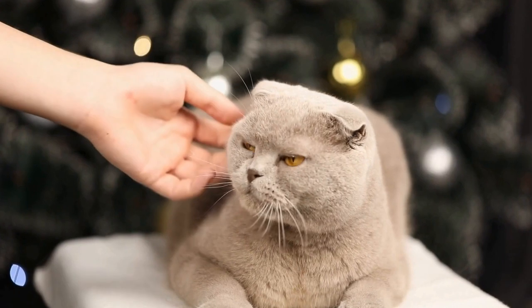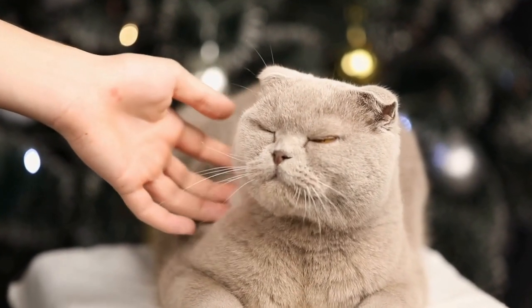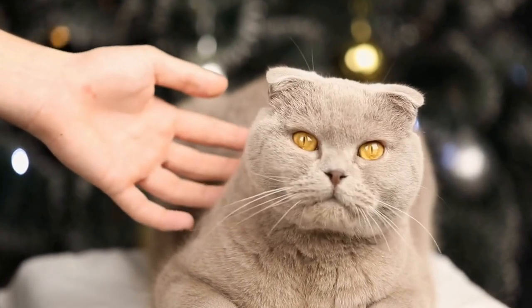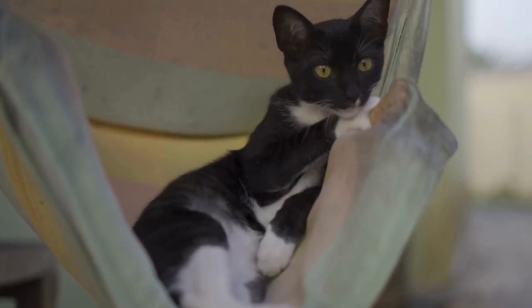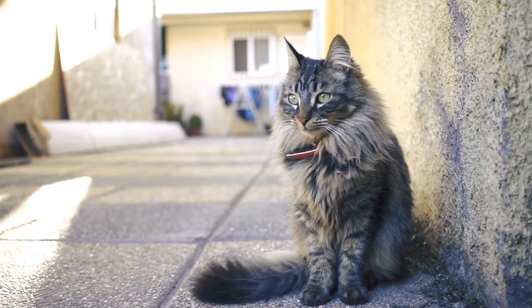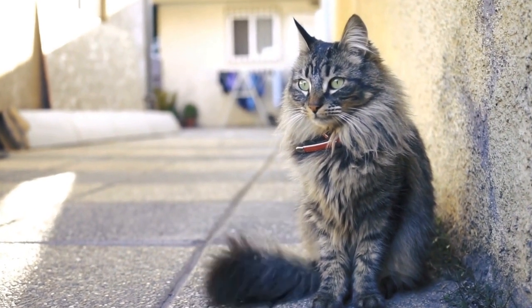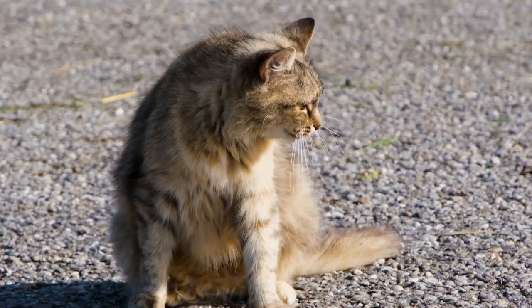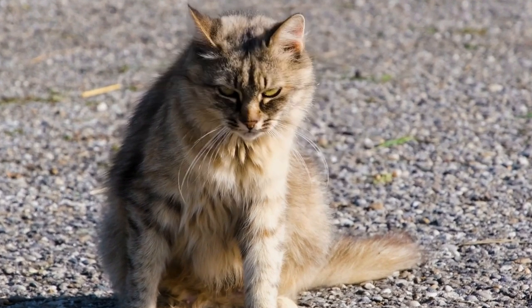During the 19th century, the British Shorthair cat breed gained recognition and popularity in Britain. The breed was particularly favored among British farmers due to its robust and hardy nature. These cats were known for their ability to catch mice and keep farmyards free of pests. In addition, their dense coats provided protection against the harsh British weather.